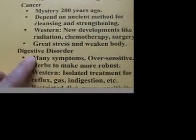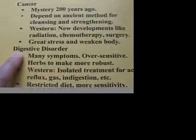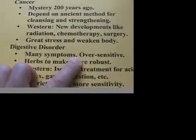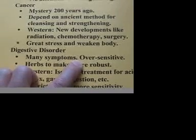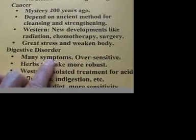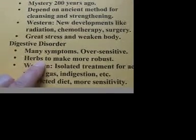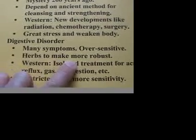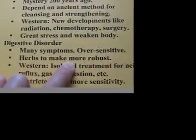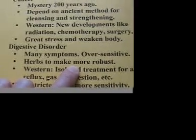Now we come to digestive disorder. The Chinese viewpoint is that digestive disorder is mainly due to your system being too sensitive to many different kinds of food, and this sensitivity brings you many symptoms. Naturally, herbs are used to make your digestive system more robust. When the system is more robust, you are able to adapt to and absorb many different kinds of food, and then the symptoms will gradually reduce.